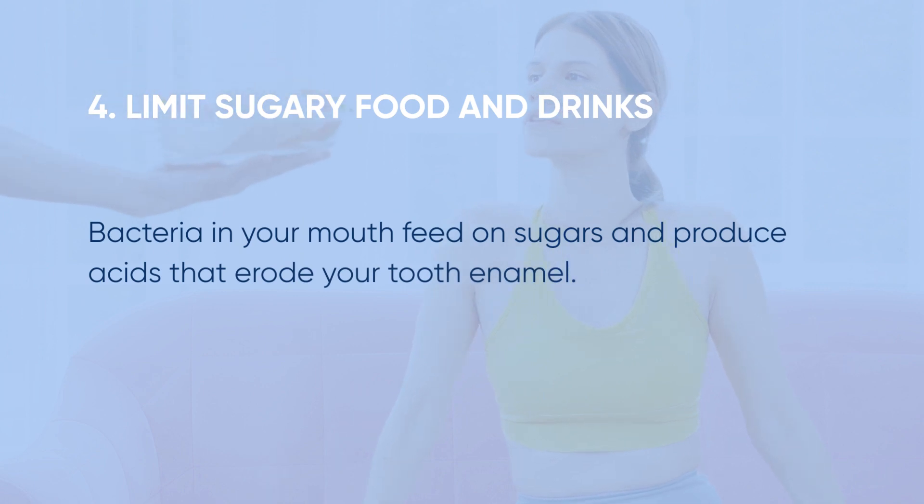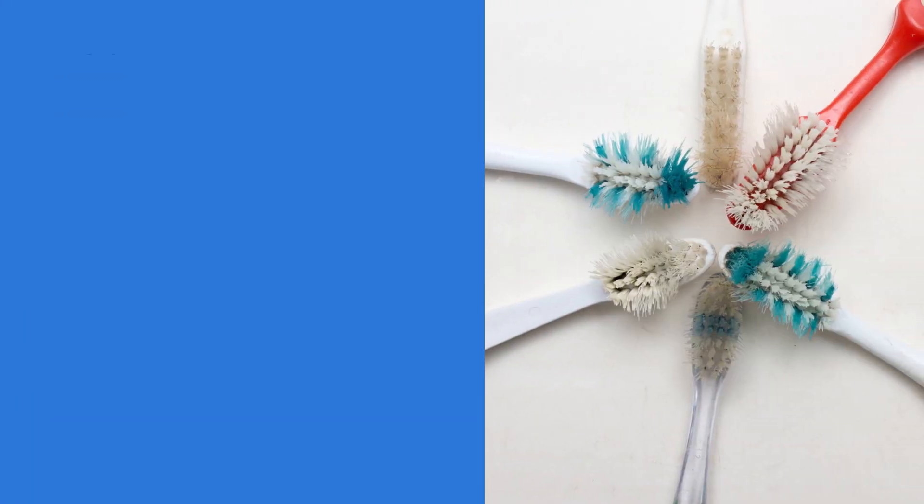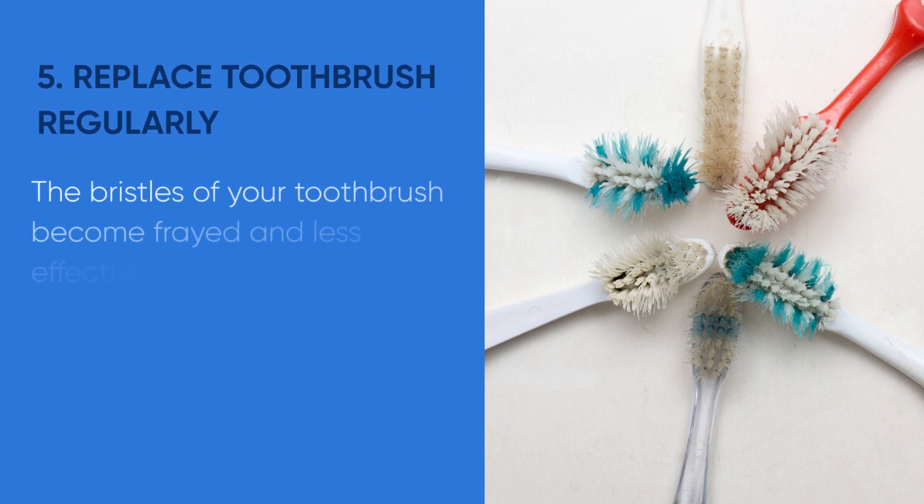Tip number four: limit your intake of sugary foods and drinks. Bacteria in your mouth feed on sugars and produce acids that erode your tooth enamel. Choose healthier snack options like fruits, vegetables, nuts, and dairy products, which promote dental health.